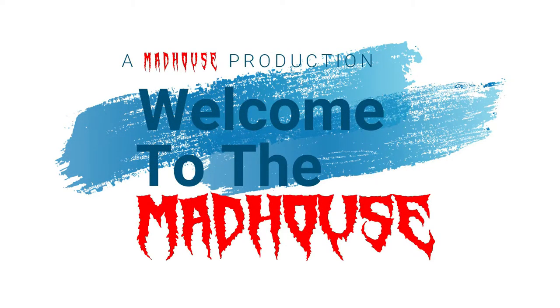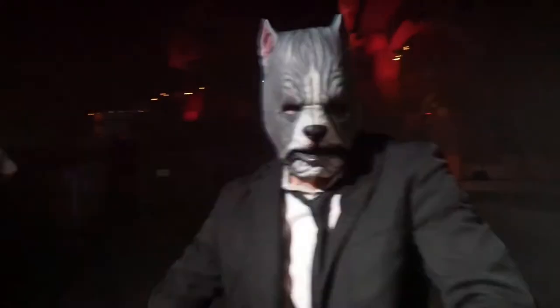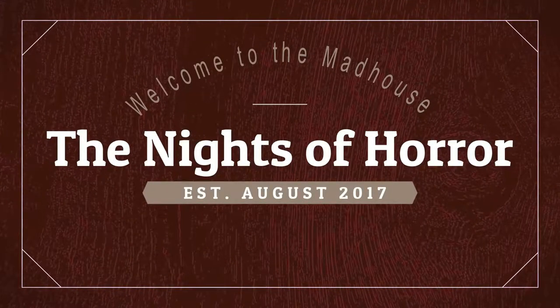Welcome to the Madhouse! What is going on ladies and gentlemen? Welcome back to another video with yours truly, the Knights of Horror. Today we're talking about more horror movie mistakes and this time we're talking about The Conjuring's horror movie mistakes.